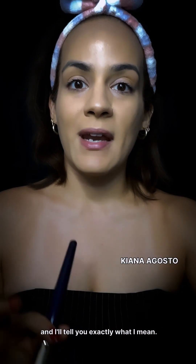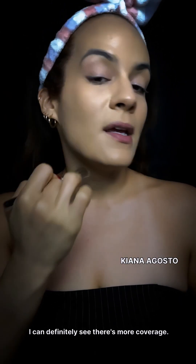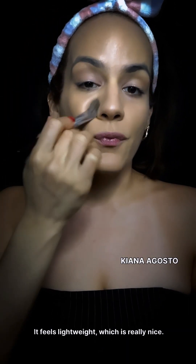The brush definitely absorbs most of the foundation, so I'm going to use a flat foundation brush — this is from the brand Crown. I'm going to apply on one side of the face so you can see the difference. I can definitely see there's more coverage. It's a very thin formula and easy to blend into the skin; it feels lightweight, which is really nice.